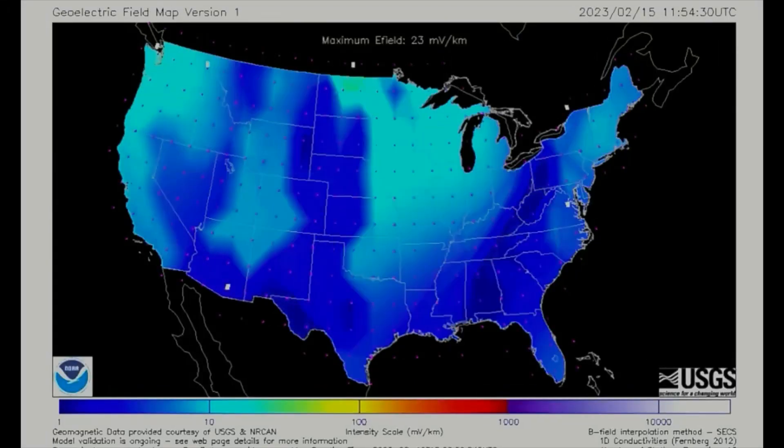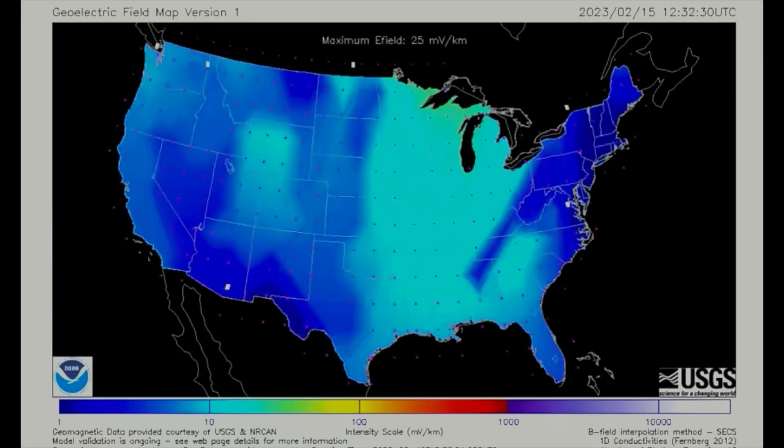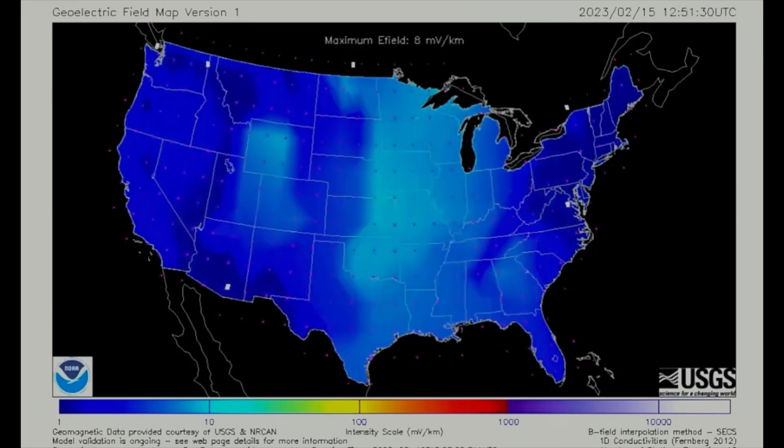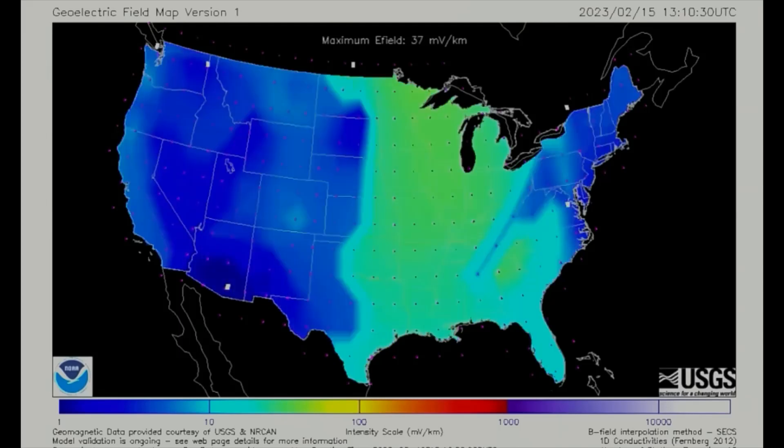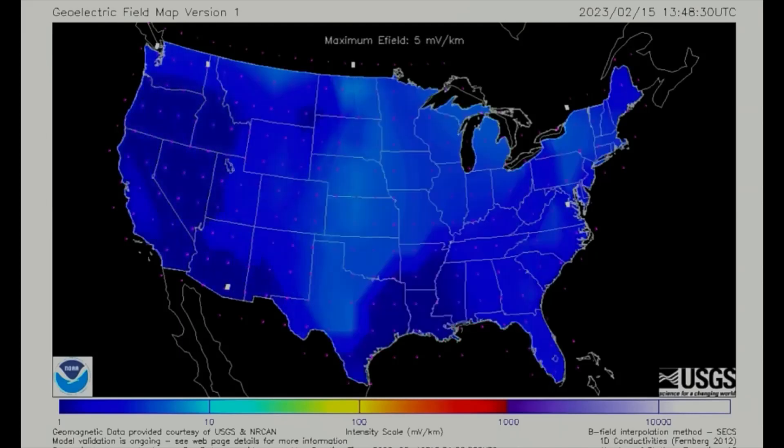This model showing the geo-electric field, which measures the induction hazard to artificial conductors such as electrical power lines, that results from geomagnetic activity, and can be used to estimate the amount of current induced by integrating along the conducting pathway.